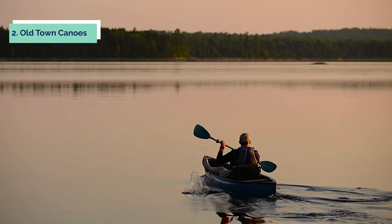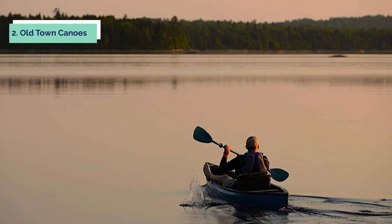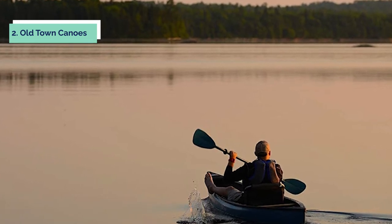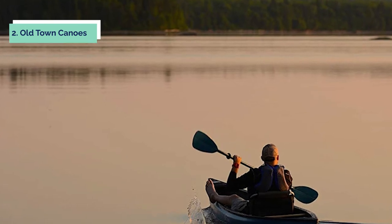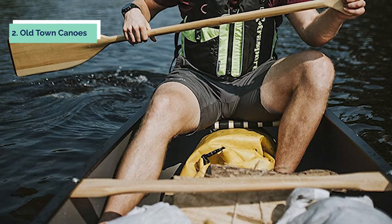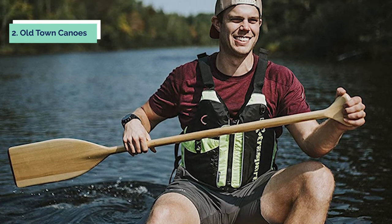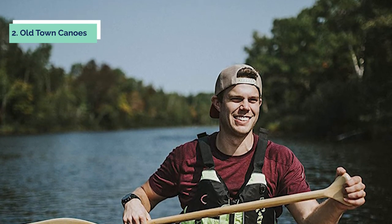At number two we have the Old Town Discovery 119 Solo canoe. It is a tough three-layer molded polyethylene canoe that's agile and stable, easy to handle, making it ideal for exploring. The Discovery 119 has a sleek build that's perfect for paddling with traditional canoe paddles but also well suited for double-bladed kayak paddles. Old Town designed the Discovery 119 to be paddled from a sitting position on a durable, breathable, UV-resistant nylon seat webbing that allows air to flow freely all day long.